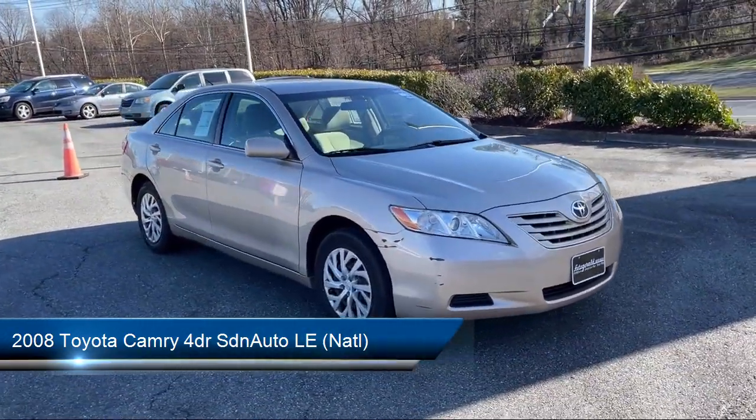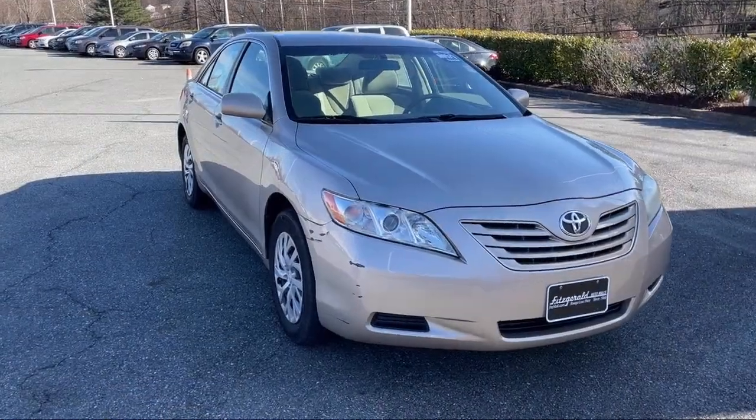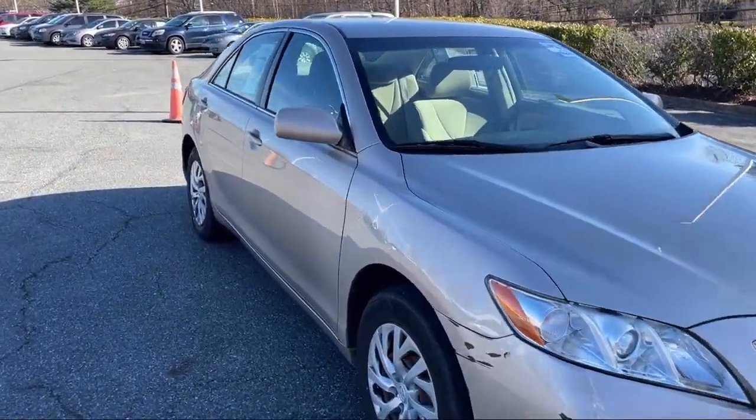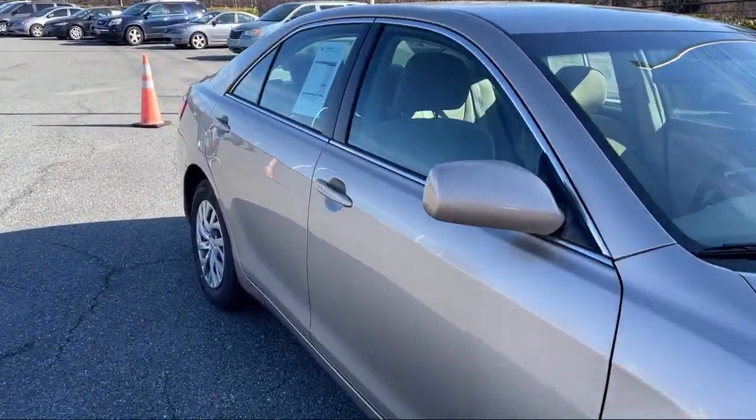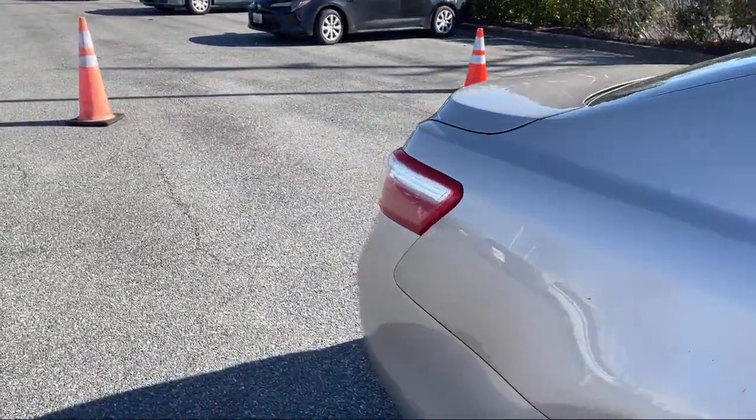It comes equipped with steering wheel mounted cruise control, speed sensitive volume control, in-dash single disc CD, front overhead console, and steering wheel mounted audio controls.